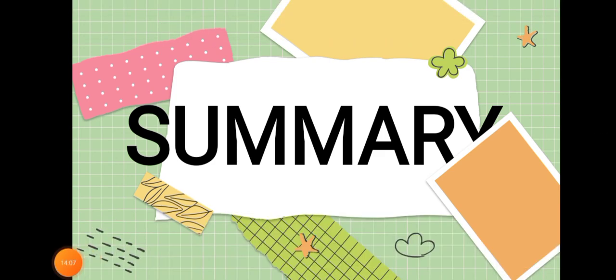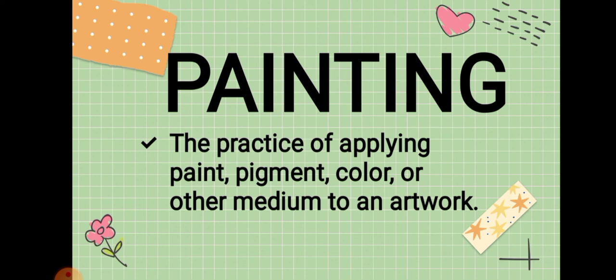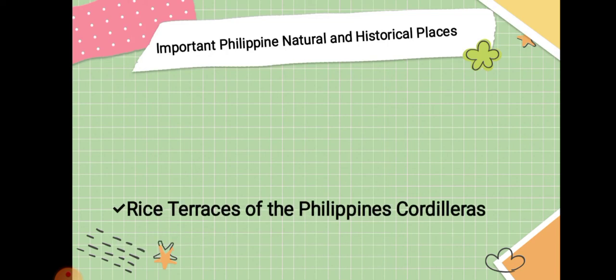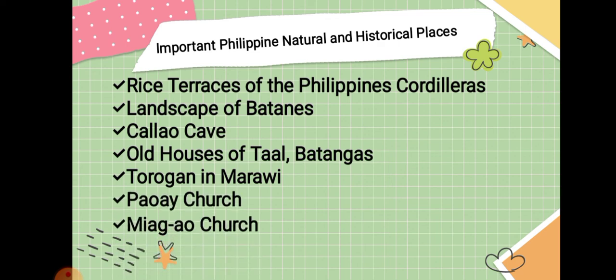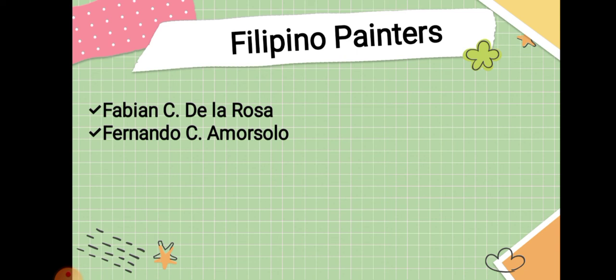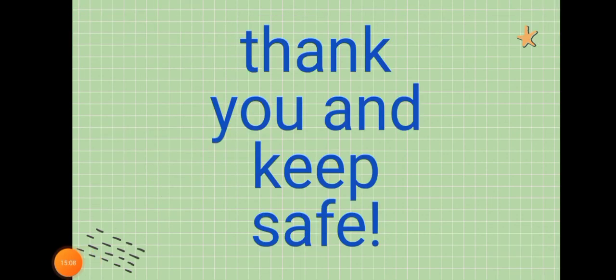Summary: Painting is the practice of applying paint, pigment, color, or other medium to an artwork. Important Philippine natural and historical places include the Rice Terraces of the Philippine Cordilleras, Landscape of Batanes, Calao Cave, Old Houses of Taal Batangas, Torugan in Marawi, Paoay Church, and Miagao Church. Filipino painters include Fabian C. De La Rosa, Fernando C. Amorsolo, Carlos P. Francisco, Vicente S. Manansala, and Jose B. Blanco. Thank you and keep safe. Bye-bye!